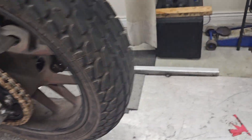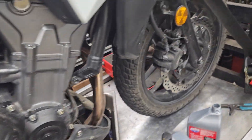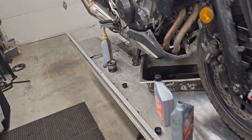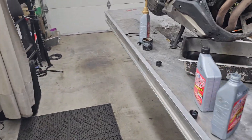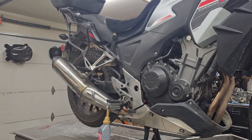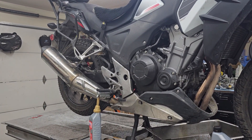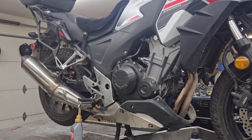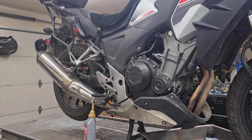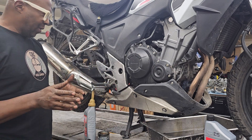It reminded me of a time when I was a motorcycle apprentice, working at a dealership with quite a few service bays in it. I was working at a dealership and there were several bays all in a row.